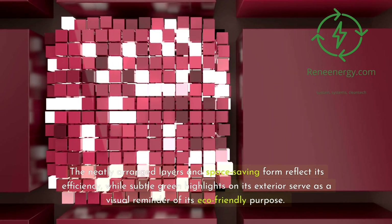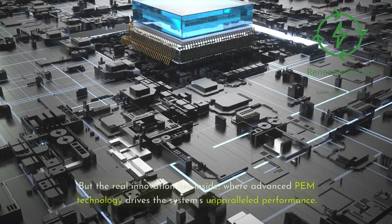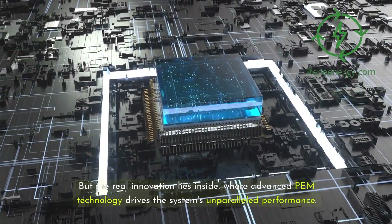Subtle green highlights on its exterior serve as a visual reminder of its eco-friendly purpose. But the real innovation lies inside, where advanced PEM technology drives the system's unparalleled performance.